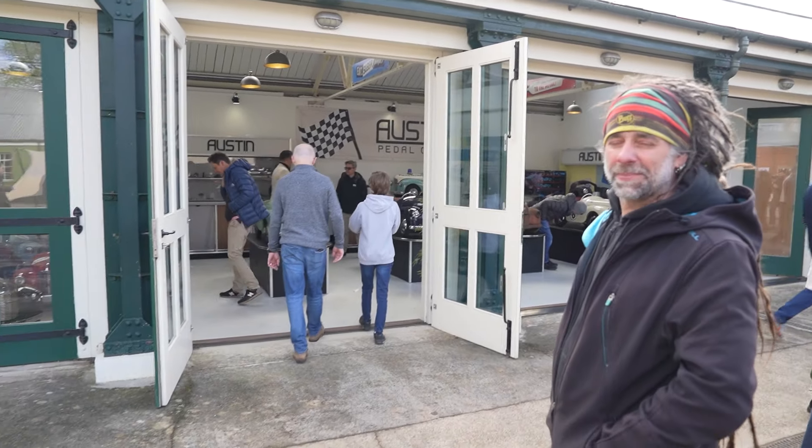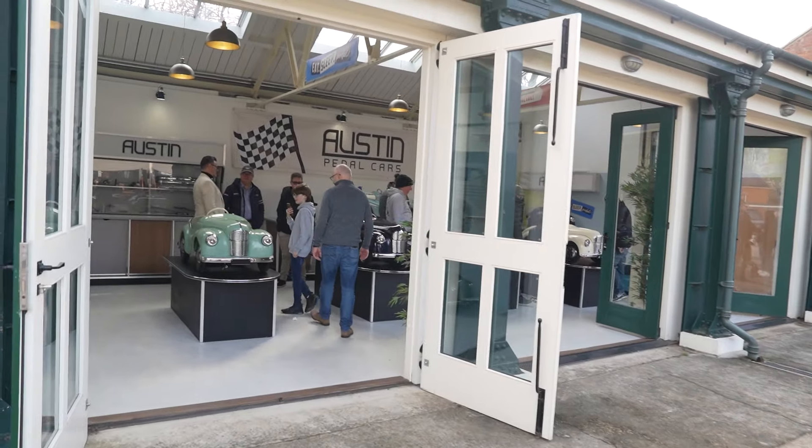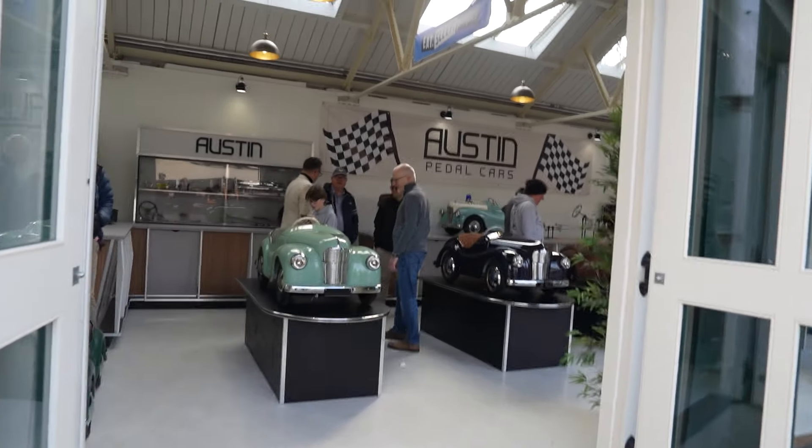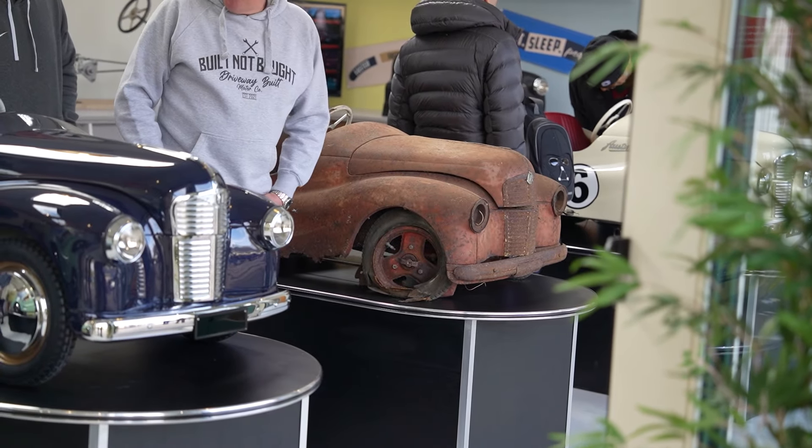Look at these pedal cars - they look great! This is what I've got hanging on the wall - the red one in the workshop. Not quite the same as this one. Is it as good as that one? Yeah.